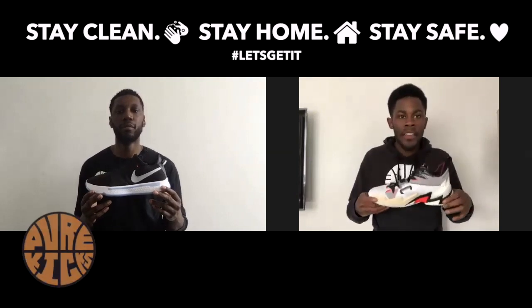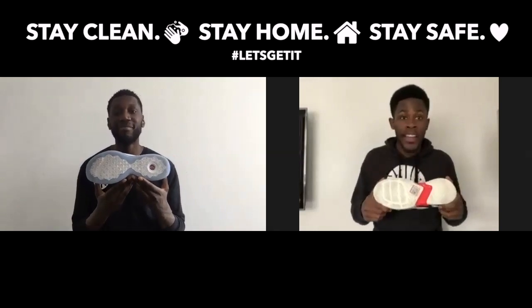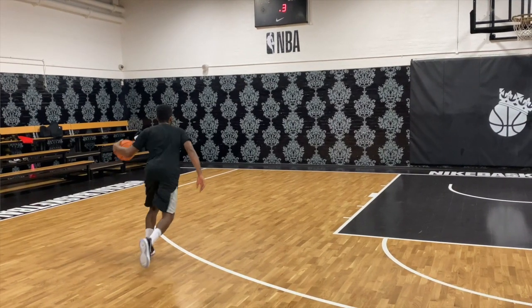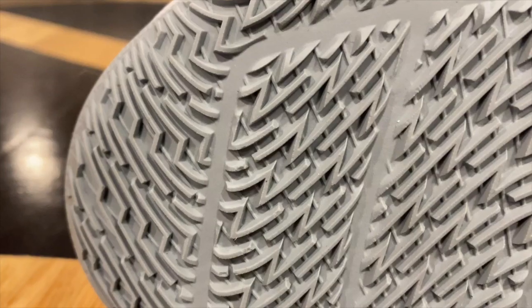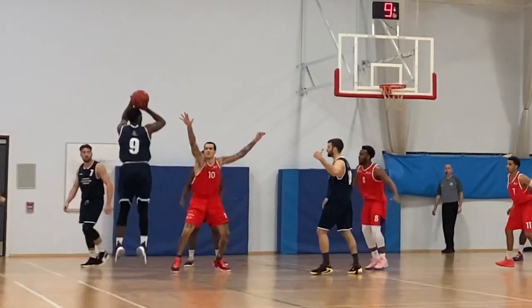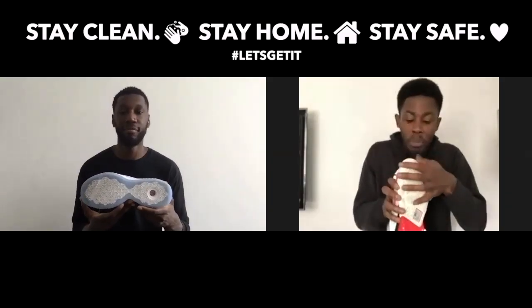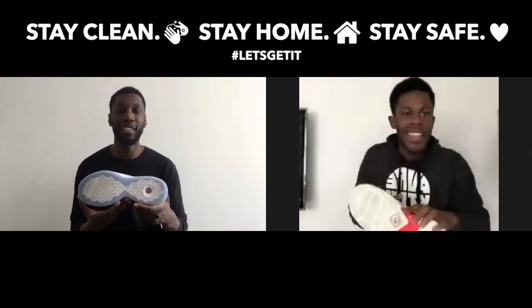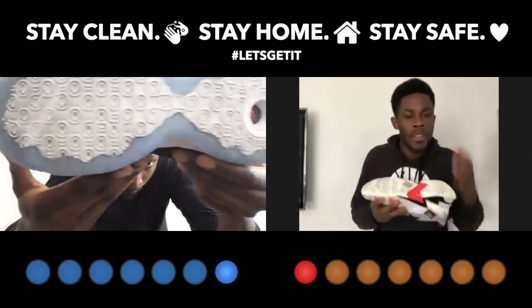Next up, the traction. This was a close one, but the point goes to the PG4s — not because the traction was better. The reason why the PG takes the cake on this one is purely because of durability. The lightning bolt traction pattern on the Why Not was absolutely amazing; the grip was incredible, the coverage was amazing. But the individual nodes are way too pliable — they've come off already, and that's from like four hoop sessions — whereas the PG is holding strong. The point has to go to the PG.